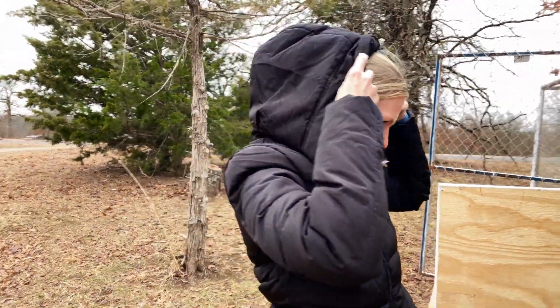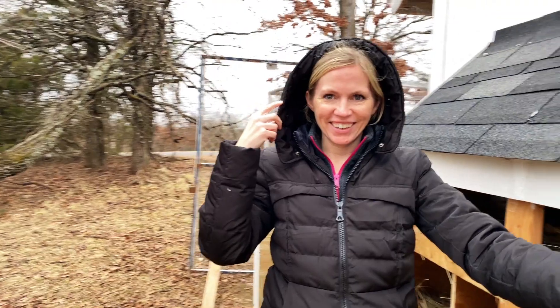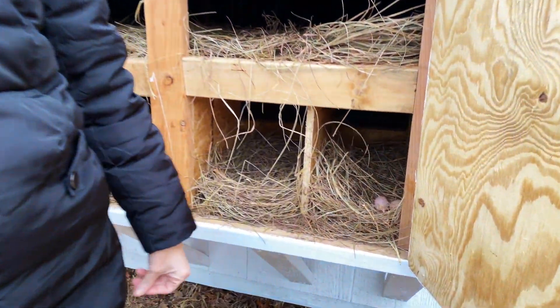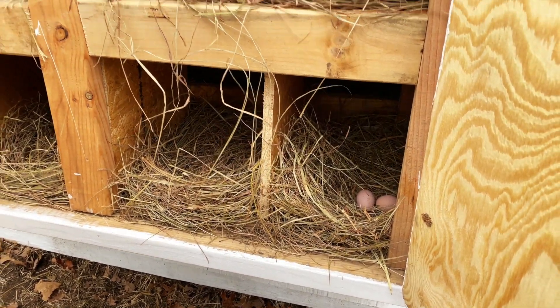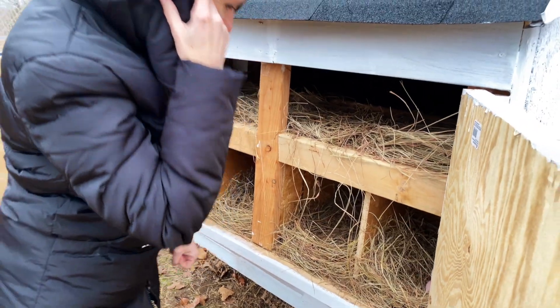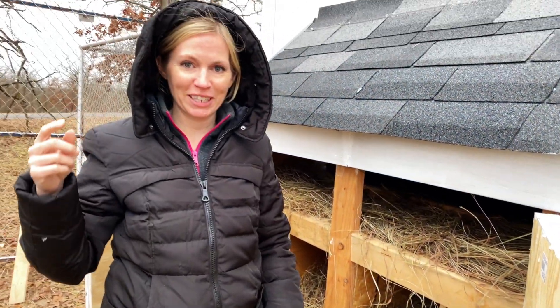What do we have? Our first eggs! Oh my goodness, I was wondering. We have our very first eggs — two! Well, that's exciting. All right, well I guess we'll gather them.